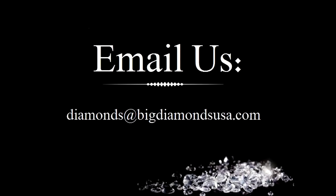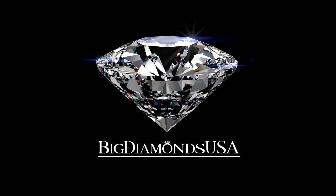To browse our selection of beautiful and sparkly diamond engagement rings, visit BigDiamondsUSA.com.